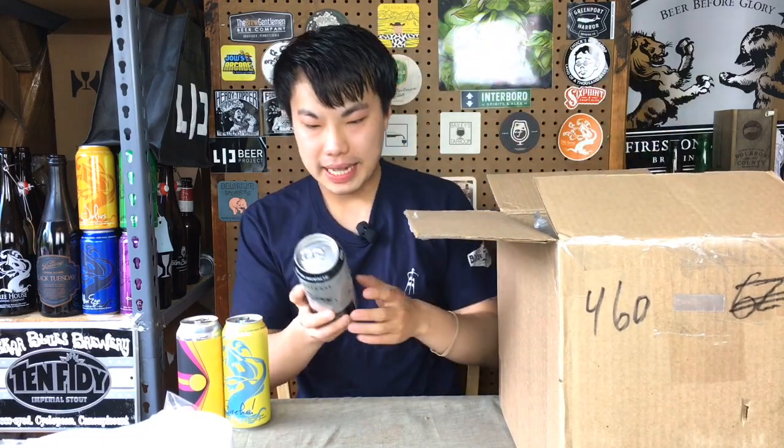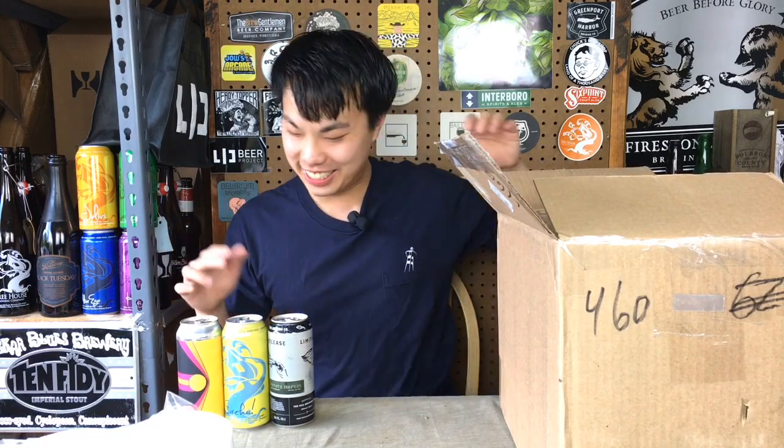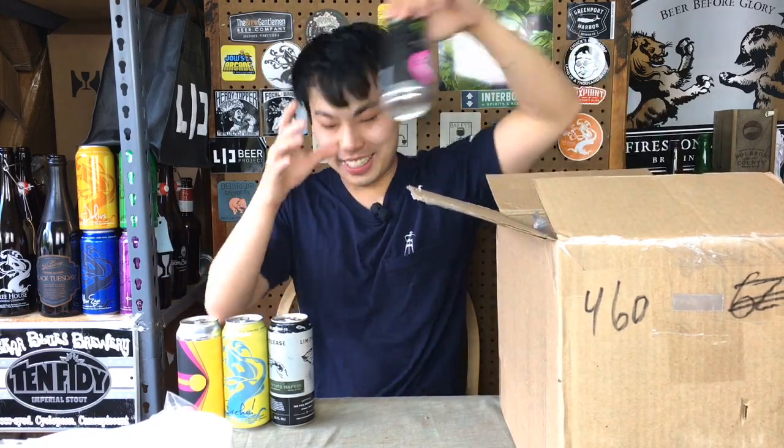Potato Napkin, double IPA from The Veil. What the hell — The Veil? By the way, this is already like all-star, like top-rated breweries in the world already. We have Aslan, Treehouse, and The Veil. Holy smokes.